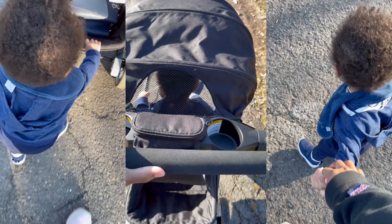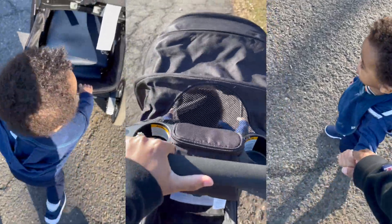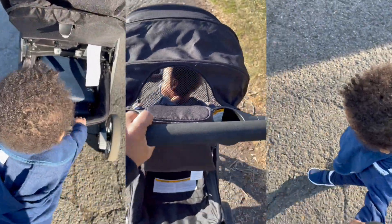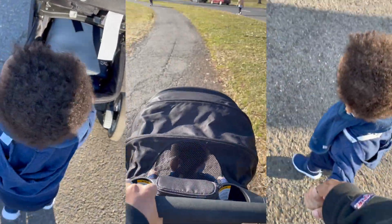Moving on to the next way to incorporate a healthier holiday season, and that is to be active as a family. Not only is it about eating well during the holidays, but create family traditions that involve movement and play. Take a walk after the big holiday meal, play games, or do a holiday-themed scavenger hunt. Turn up the music and have a holiday dance party — that's always fun.